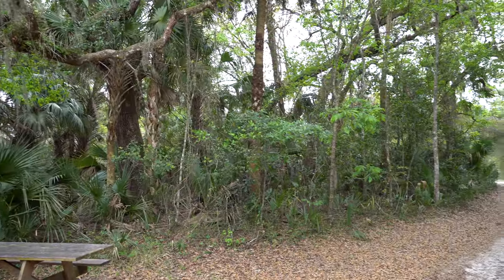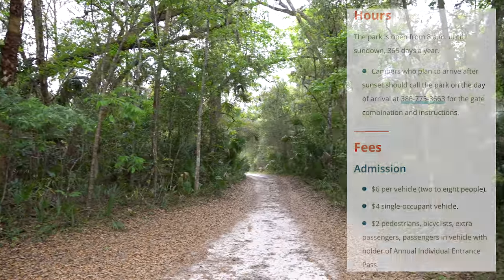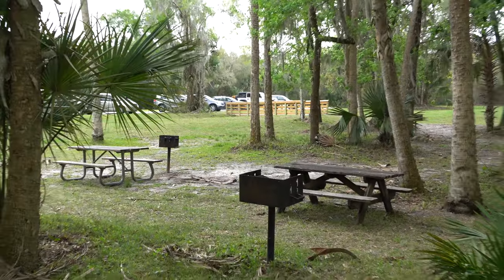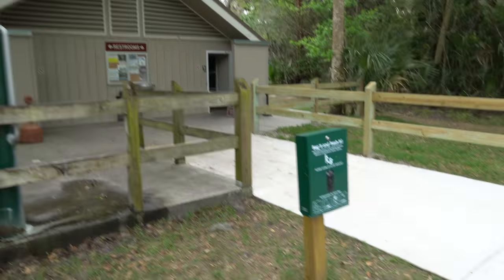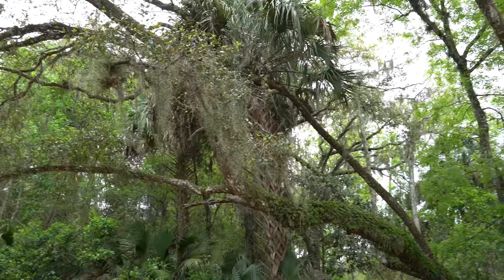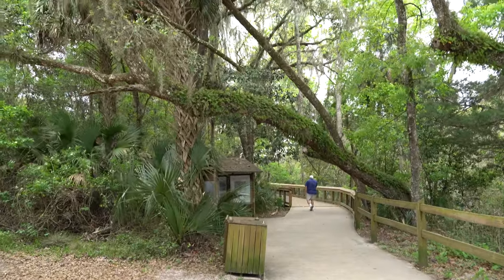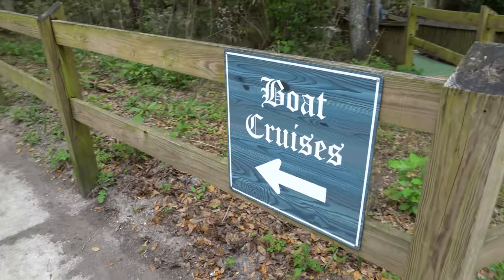I do want to mention you do have to pay to visit this park — it was six dollars per vehicle, which isn't that bad at all. You have the main parking lot right here and this is where you will enter. There's also a lot of picnic tables, grills, and a restroom. They have poop bags for your dogs and a shower. I love the moss on the trees — I just love the vibe. They also offer boat cruises if you keep going in this direction.